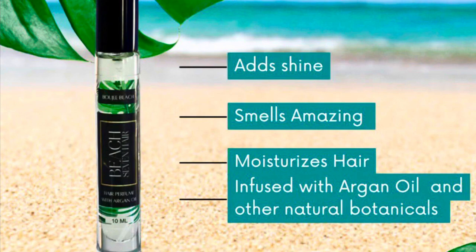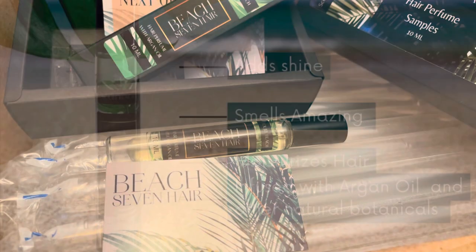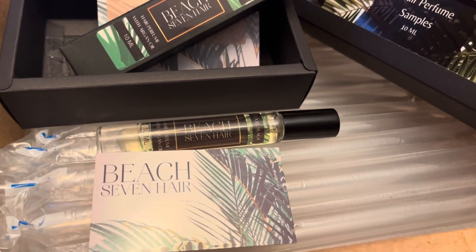It was my Beach 7 hair perfume. Beach 7 is specifically formulated for your hair — it's infused with argan oil and other natural botanicals. It does add shine, and after a day out on the beach or just in the air, it provides a really sophisticated, floral, light, refreshing fragrance. It smells absolutely amazing.